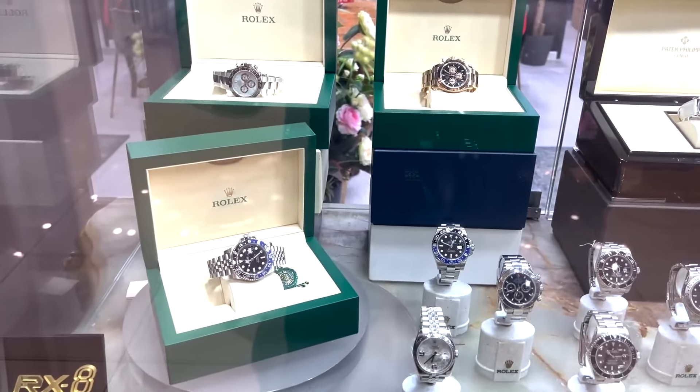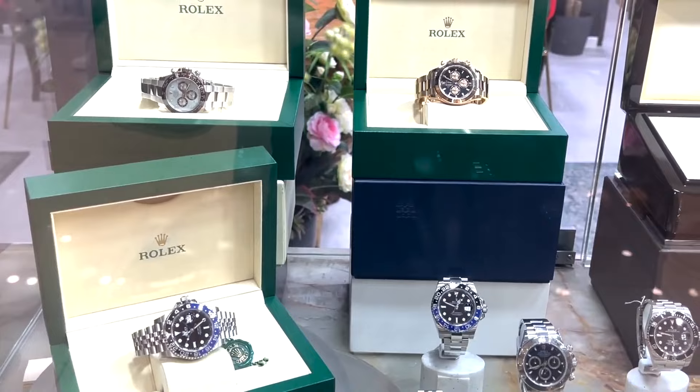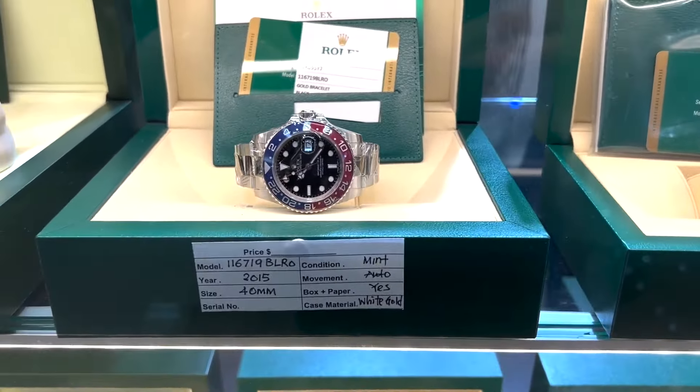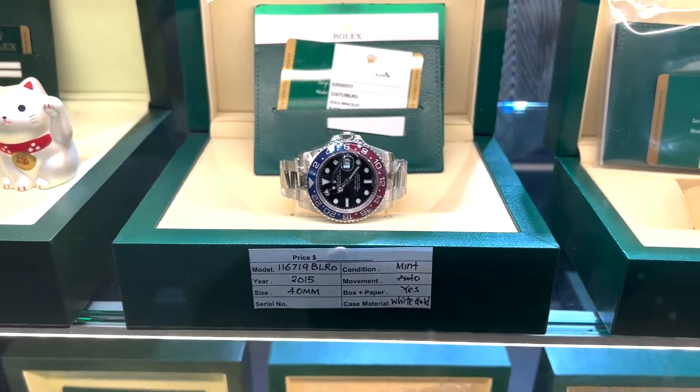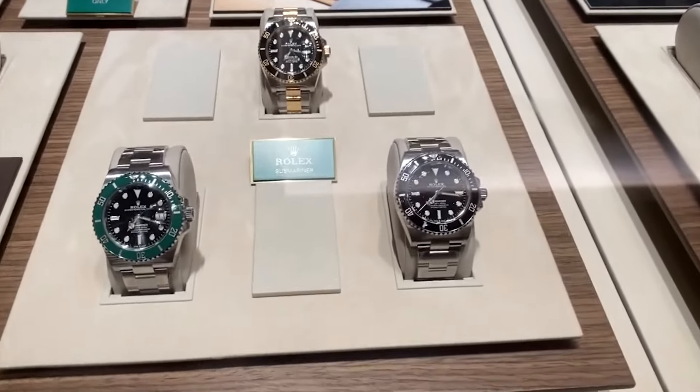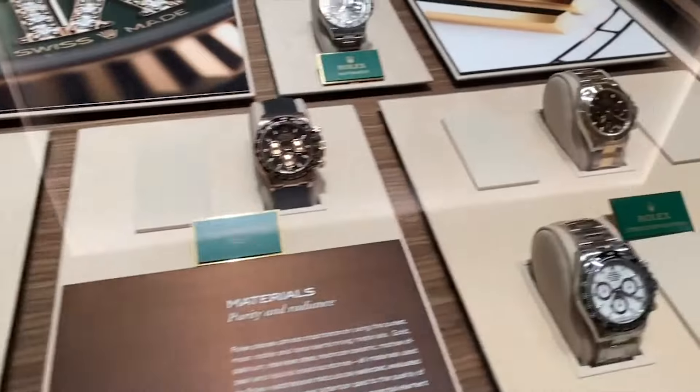If you're not one for waiting games, dipping into the secondary market could be your fast pass. Remember, even Rolex's underdogs have their day, and keeping an eye on the chillier corners of the market could net you a cool deal on a hot watch. After all, every Rolex tells a story, but the best bargains tell the most interesting ones.